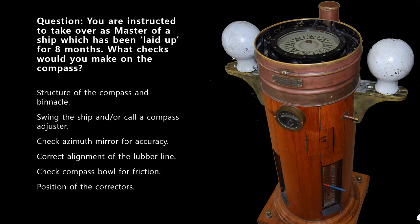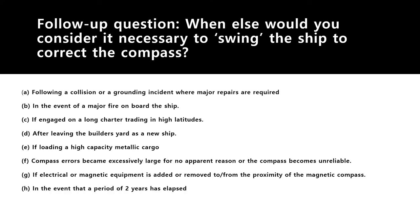A follow-up question often asked by surveyors when you mention swinging the vessel is: when else would you consider it necessary to swing the ship to correct the compass? One reason is after a collision or grounding incident where you have carried out major repairs in dry dock that have affected the vessel's permanent as well as soft iron or induced magnetism.